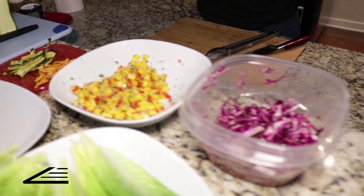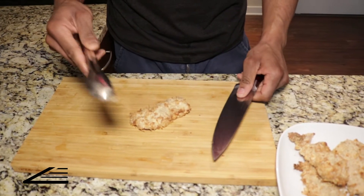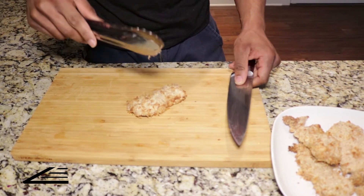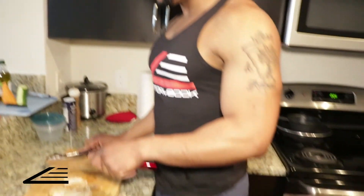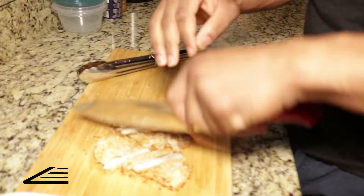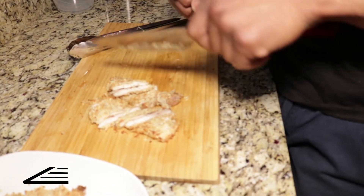Now it's time to assemble our tacos. We have our slaw made, lettuce cut for the wraps, mango salsa made, and chicken cooked. We're going to cut our coconut chicken into thin strips so it fits inside the lettuce wrap. The sharper the knife, the safer you'll be — a dull knife makes you apply more pressure, which increases the chance of slipping and cutting yourself. A sharp knife makes clean cuts with less effort.